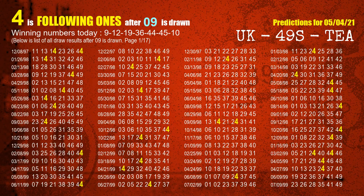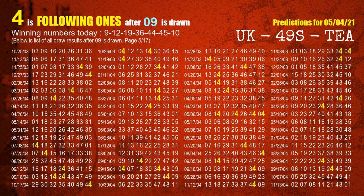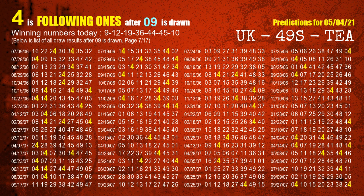First we'll find out the following ones through today's result. Following numbers refer to those numbers being picked on the next draw after this one, and following ones are the units digit of those following numbers. The first winning number is 09. We list all draw results which are after a draw with 09 as a winning number. The most frequently following units digit is 4 when 09 is the winning number in the last draw. We already highlight the units digit 4 in yellow for you.